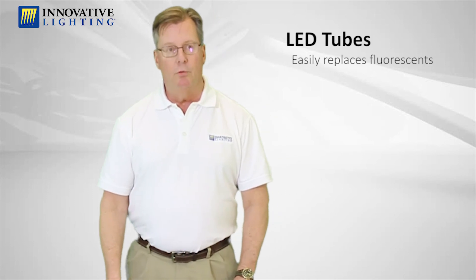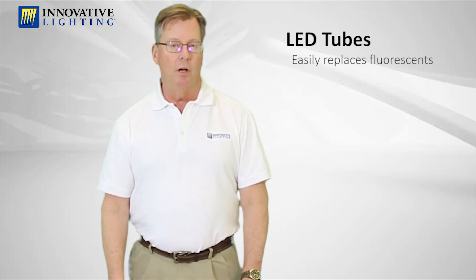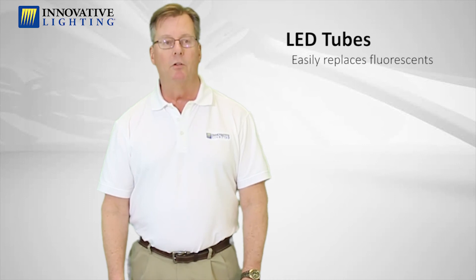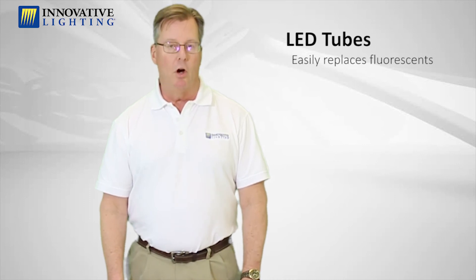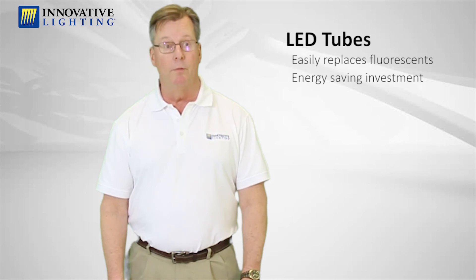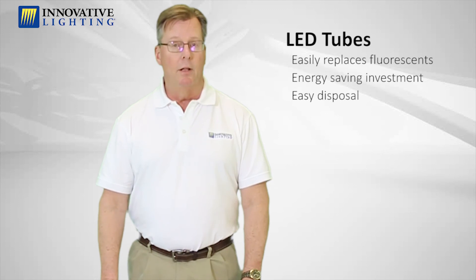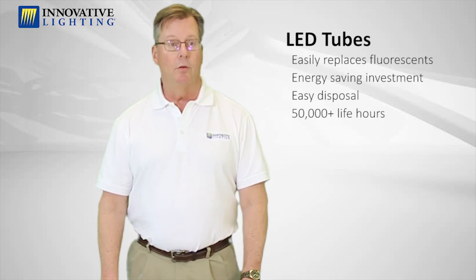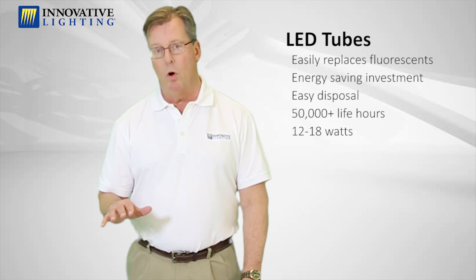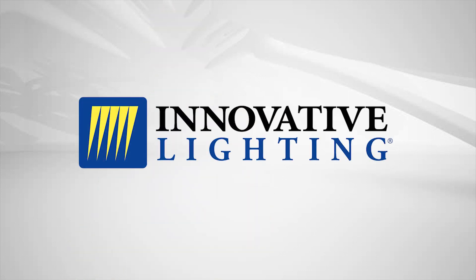LED tubes are the ideal replacement for fluorescent tubes. The nice thing about LED tubes is they fit into the existing fixtures. The cost of LED tubes has dropped significantly over the last few years, so they're a really good investment. They're non-hazardous, so you can throw them in a garbage can. They last for over 50,000 hours, and the wattages are between 12 to 18 watts per tube versus the 32 watts for fluorescent tubes.